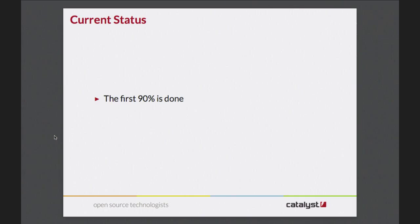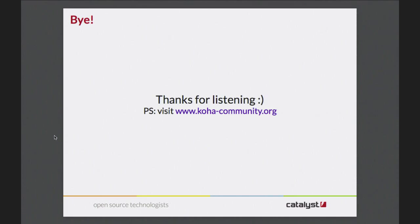The current state of the project is that it feels like the first 90% is done. It's working, it's in there, there are bugs that need to be polished off. It's pretty much almost feature-complete with the existing search system, which is what I'm aiming for. I'm just hoping that there's not 90% still left to go, as we always want in our software projects. Thanks for listening.